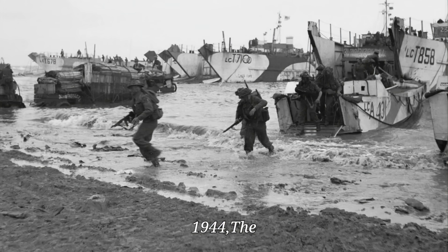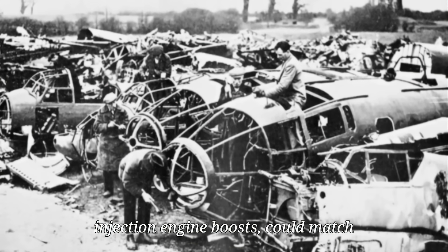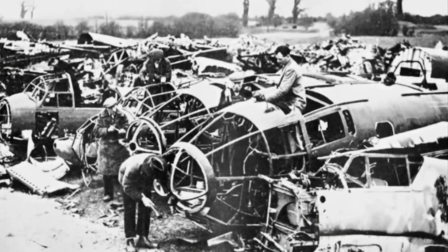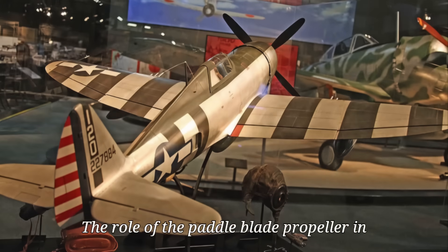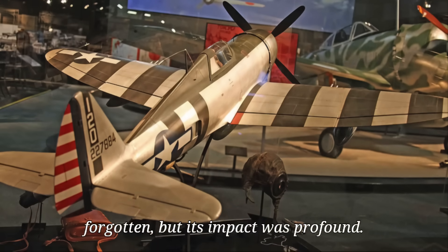By late 1944, the P-47M model, combining paddle-blade propellers with water-injection engine boosts, could match any German fighter in a climb. From January to December 1944, Thunderbolts destroyed over 3,800 German aircraft in Europe with a kill ratio of 3.7 to 1. Yet their success was quickly overshadowed — as jet fighters emerged, most P-47s were retired or sold, and the role of the paddle-blade propeller in transforming the Thunderbolt was largely forgotten, but its impact was profound.